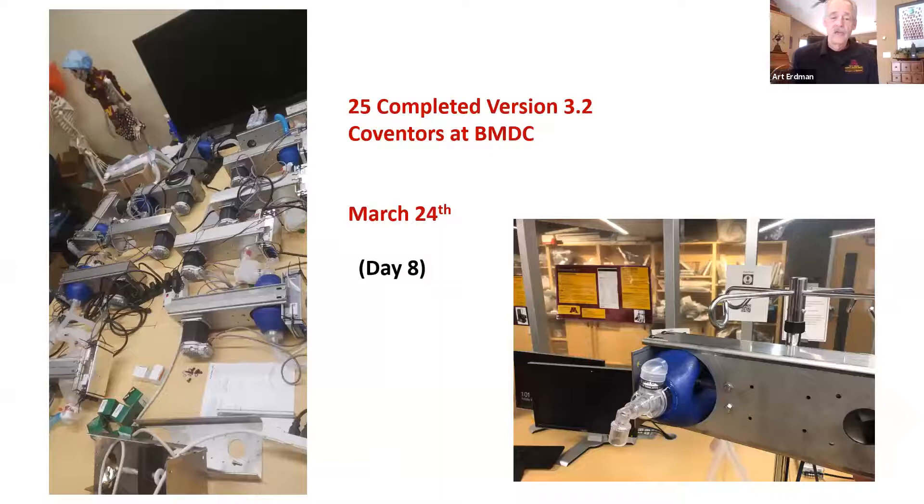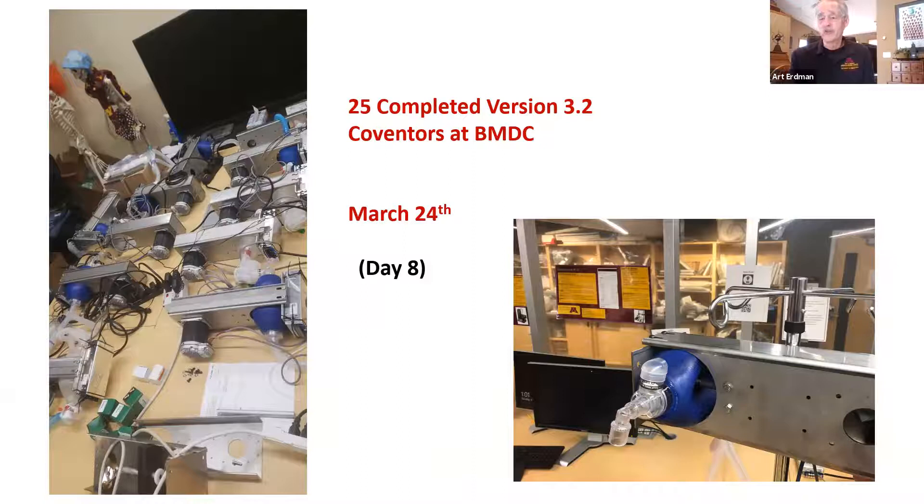On day eight, here are 25 completed units on the left-hand side. Those of you in industry are shaking your heads like we were — how could this ever happen? Well, miracles do happen, but miracles are results of hard work and hard planning.